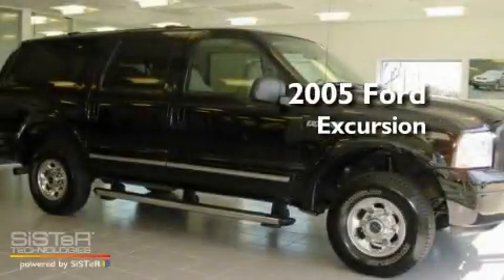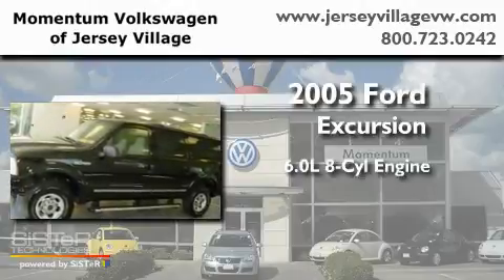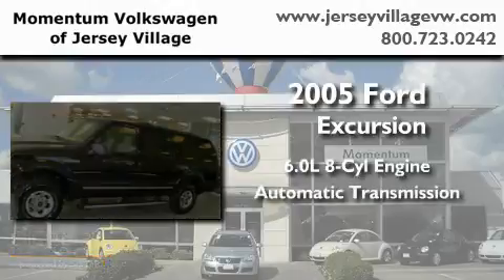This is a 2005 Ford Excursion. It features a 6.0-liter, eight-cylinder engine, an automatic transmission, and four-wheel drive.